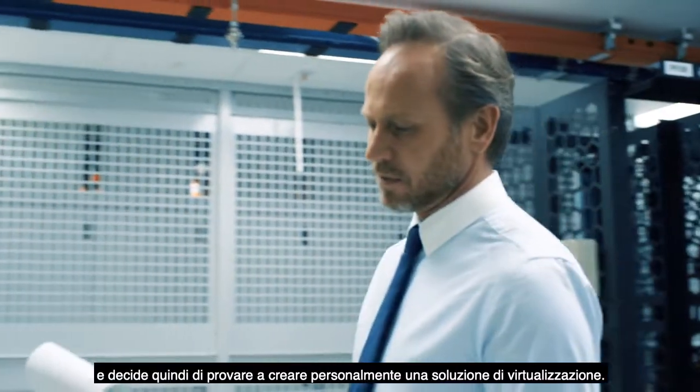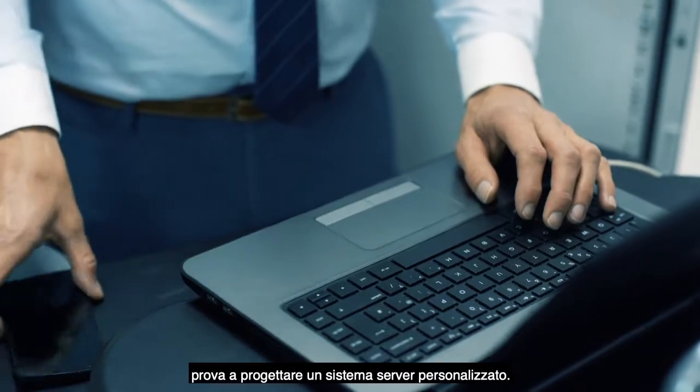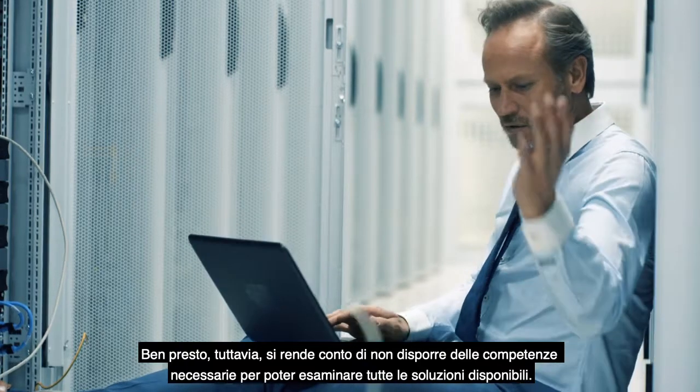so he decides to try to build his own virtualization solution. After doing some research online, he tries to design his own server system, but he quickly realizes that he doesn't have the expertise to sort through all of the options.